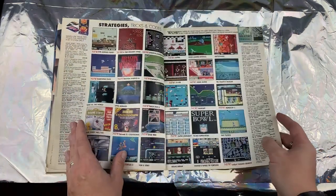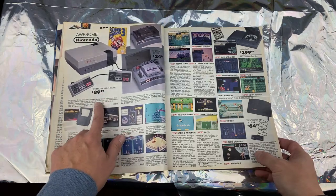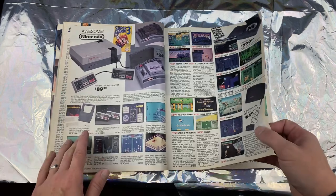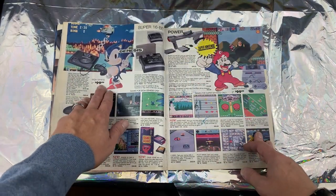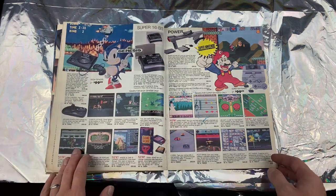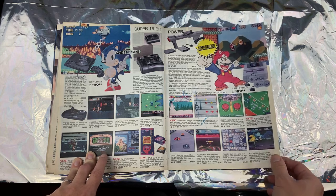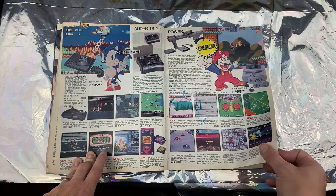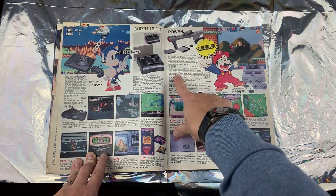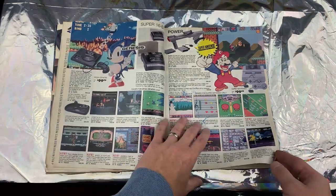How much for Nintendo? The NES Challenge Set was $89.99 — that comes with two controllers, Mario 3, and all the hookups. That's actually a pretty good deal. Sega Genesis was as low as $99, but if you wanted it with Sonic it was $130. Then you've got the Arcade Power Stick. Super Nintendo — what does this come with? Super Mario World, two controllers — and that was $140.